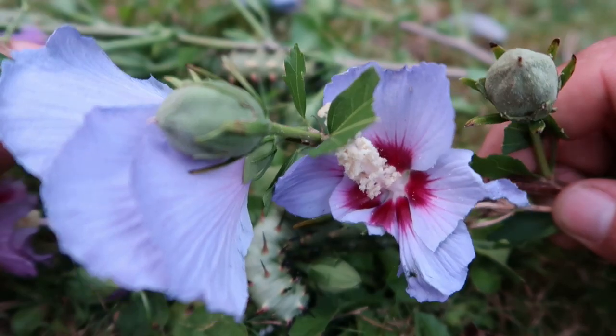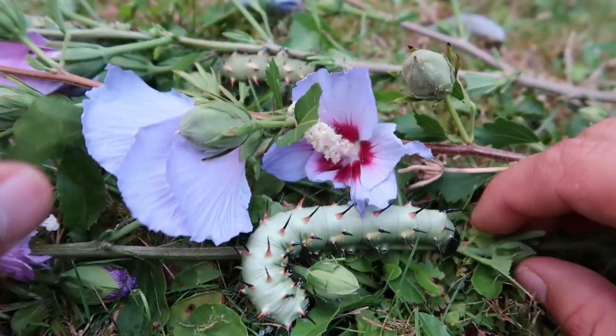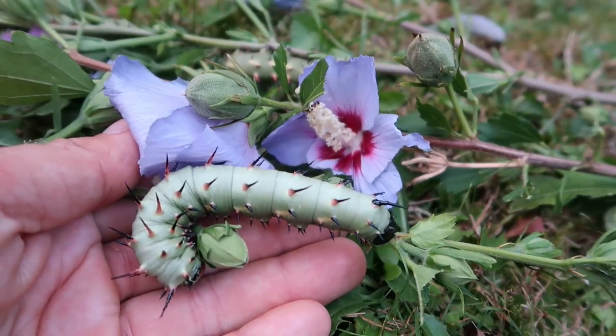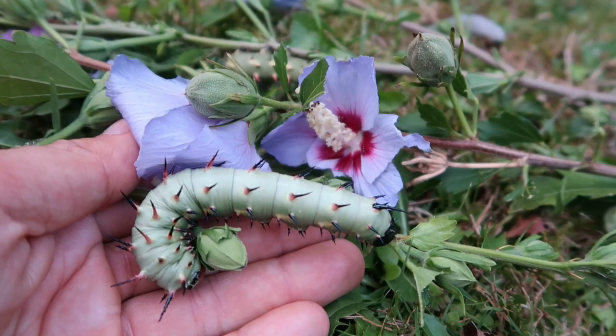Another one is limetree, which is Tilia. There are many kinds of limetree in Europe, and on both of these plants Laothoe or Erosphinx — the species we are looking at today — can be raised successfully.